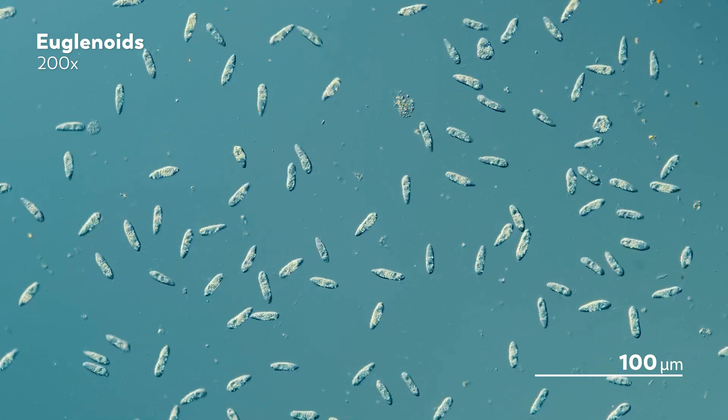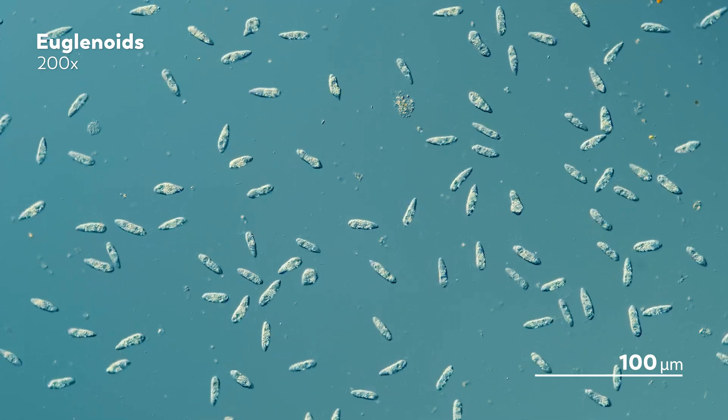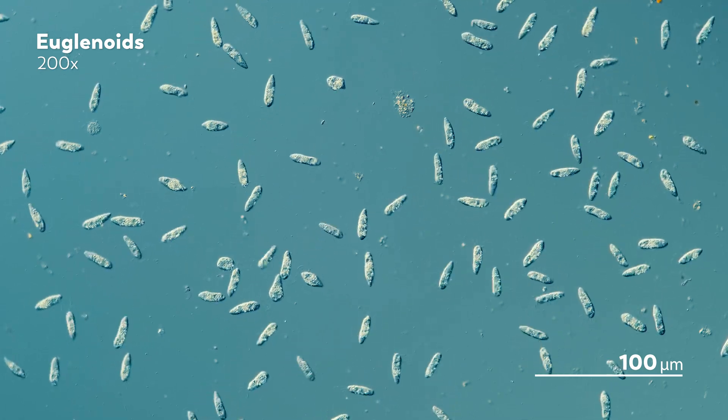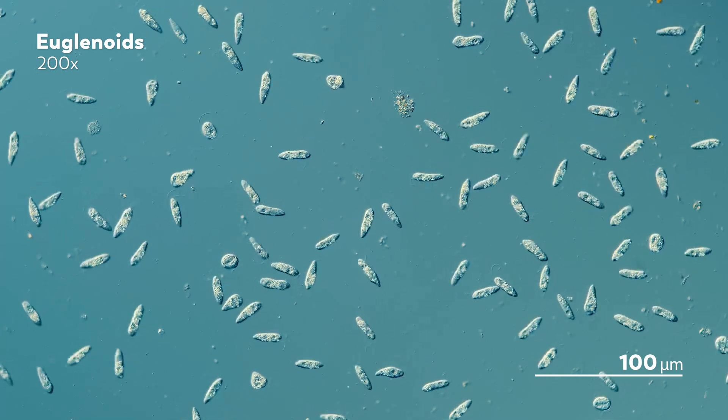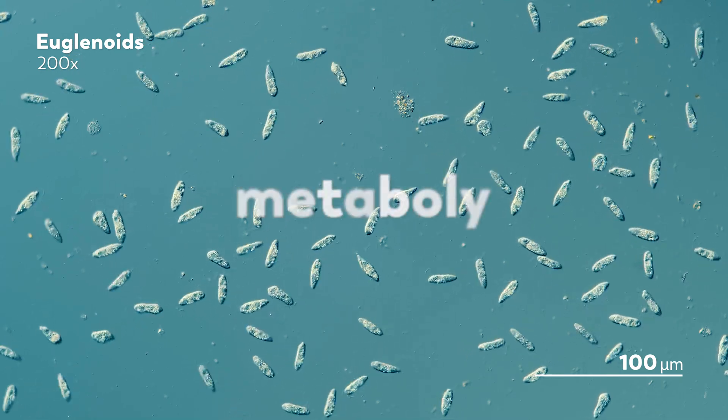Other than this very definitive color difference, colorless euglenoids share a number of traits in common with their green counterparts. They use their flagella to glide and swim. Most use the constant shifting of their bodies as a way to move around the microcosmos, a motion called metaboly.